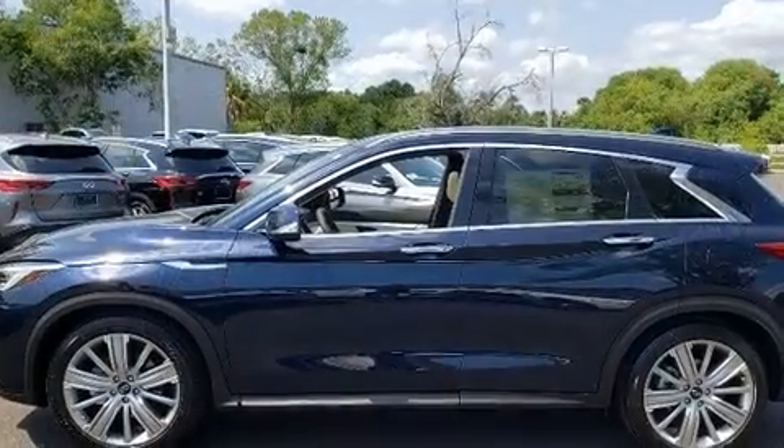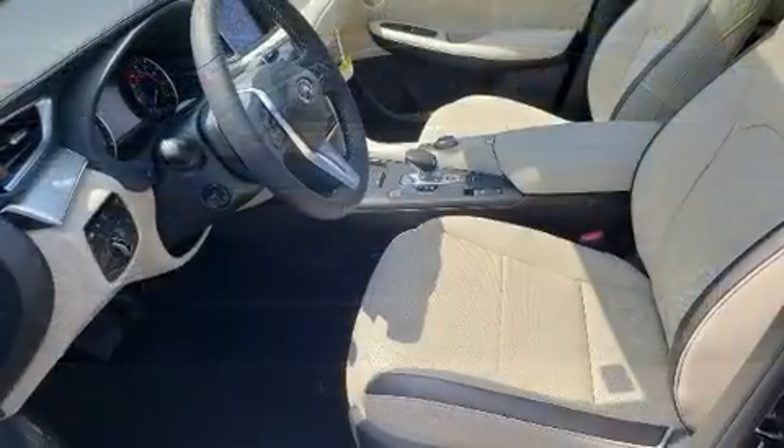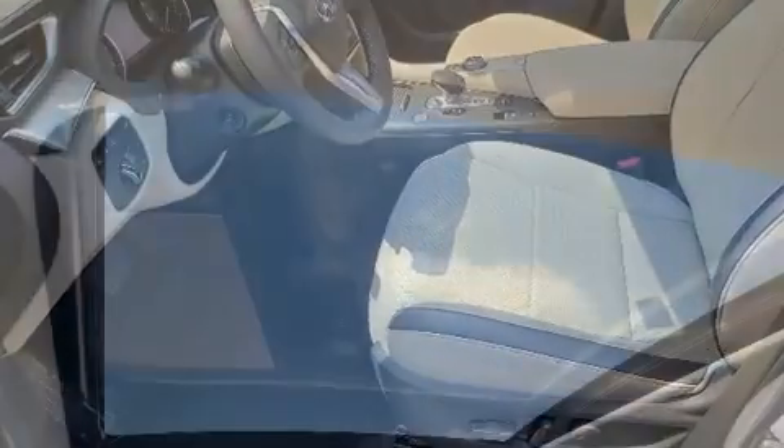Infiniti prioritized handling and performance with features such as leather upholstery, heated steering wheel, and seat memory. Everything is where it ought to be, from the dashboard controls to the door locks and window controls.